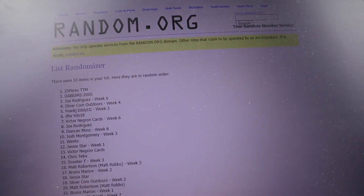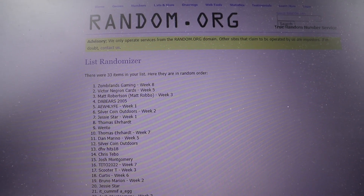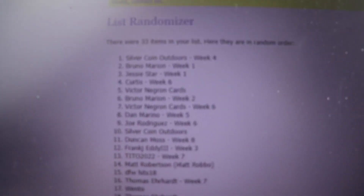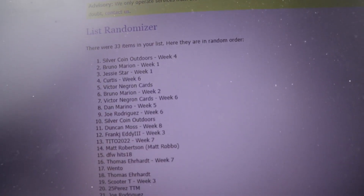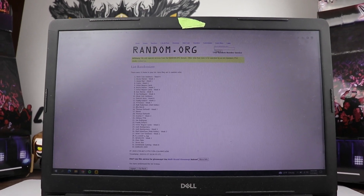Good luck, Tito — one, two, three, four, five, six, seven, and eight. So there we go — that is eight. We had a silver coin and Bruno at the top. Tito is at number 13 right there. So Tito, nothing for the grand prize. I wanted to make sure I did this fairly, that I gave you a shot just like you would with the grand prize.